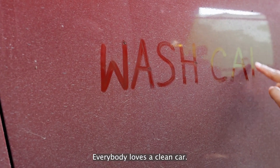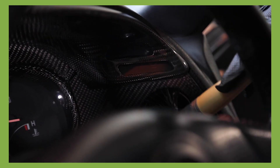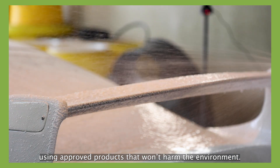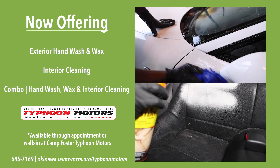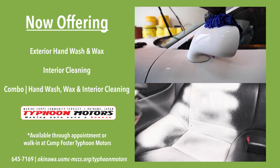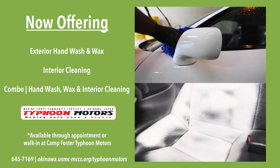Everybody loves a clean car. Typhoon Motors offers car detailing services using approved products that won't harm the environment. Now offering exterior hand wash and wax, interior cleaning, and combo interior-exterior detailing. Available through appointment or walk-in at Camp Foster Typhoon Motors.